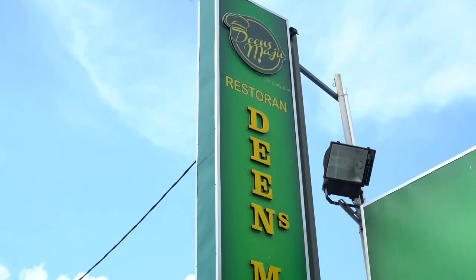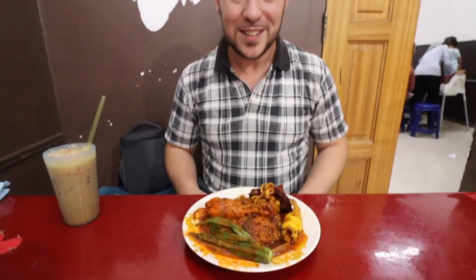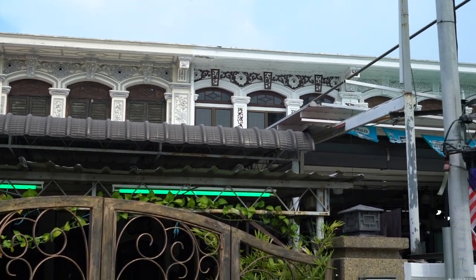Here we are at Dean's Maju for another Nasi kandar. But in Penang, you can have Nasi kandar as much as you want. Dean's Maju is one of the most popular Nasi kandar spots here in Penang, and for good reason.